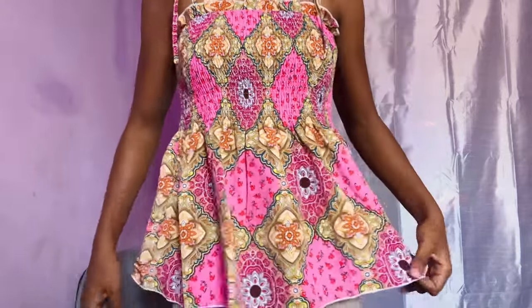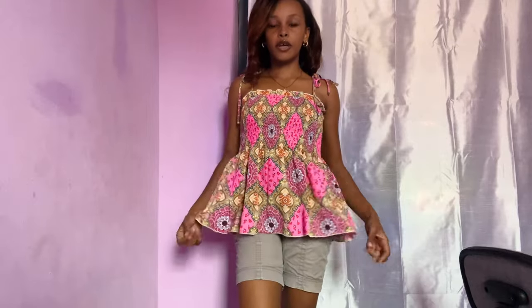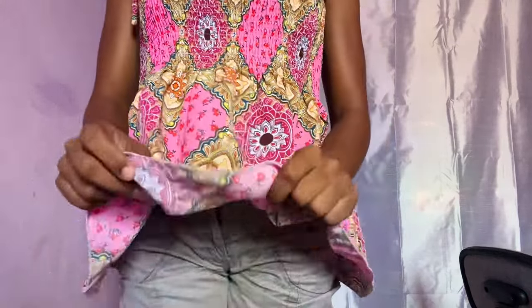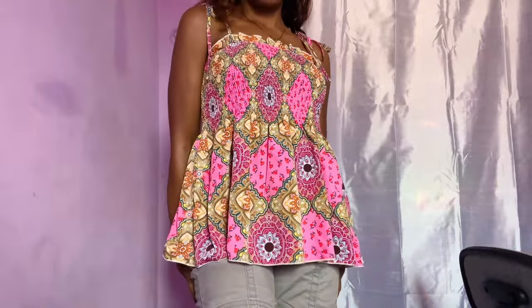Now into the fun stuff — the clothes! The first item I got, I'm actually wearing it. It's this platform top. It has straps that you can tie and adjust to your liking. I'm going to stand up and show you guys how it looks. It's very cute, it's flowy, the material is not see-through — really good quality. The colors are everything. Super cute — that is the first top.